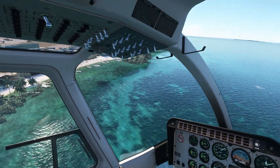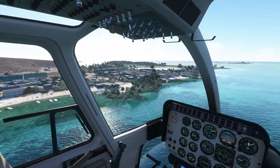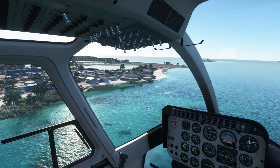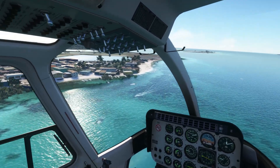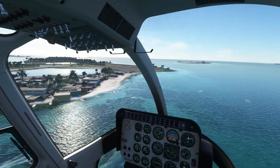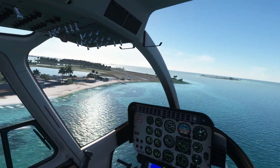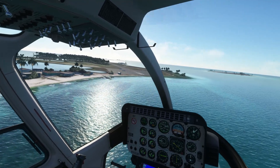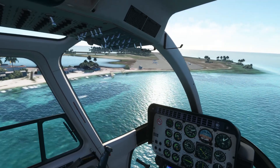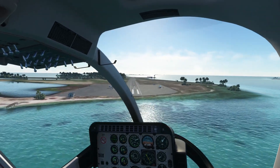That just never gets old, that view. I'm trying to think of a nice word starting with C — the crystalline Caribbean. The crystalline waters of the Caribbean. That's a good slogan. Yeah, just absolutely gorgeous. Right, nobody coming in. Let's see if I can land right on the number this time.